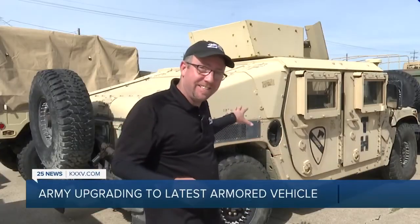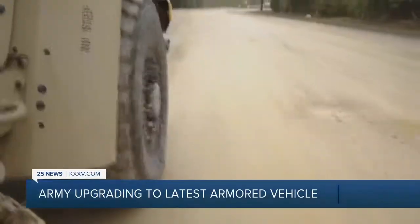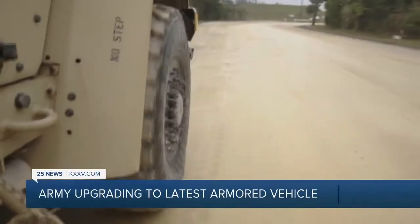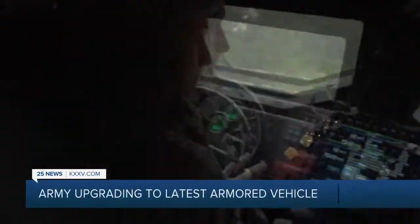They're upgrading from this to this: the Joint Light Tactical Vehicle. We are using the American taxpayers' dollars very effectively. We are improving our ability to do what America needs us to do abroad and at home.